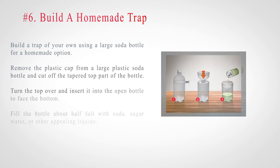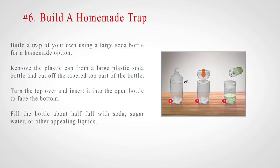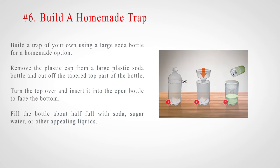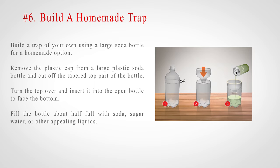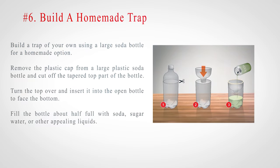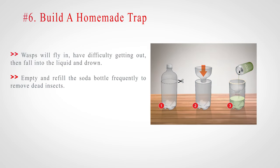Number 6: Build a homemade trap. Build a trap of your own using a large soda bottle. Remove the plastic cap from a large plastic soda bottle and cut off the tapered top part of the bottle. Turn the top over and insert it into the open bottle to face the bottom. Fill the bottle about half full with soda, sugar water, or other appealing liquids. Wasps will fly in, have difficulty getting out, then fall into the liquid and drown. Empty and refill the soda bottle frequently to remove dead insects.